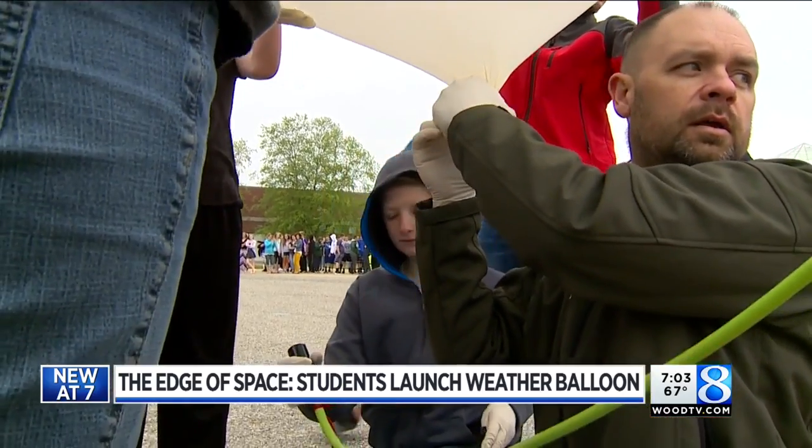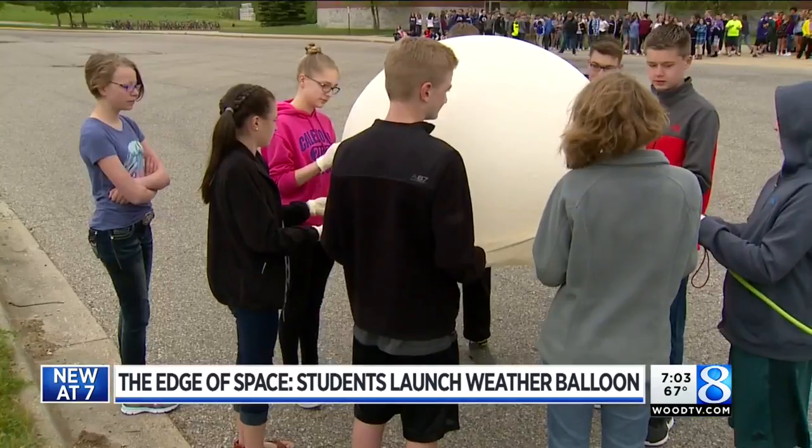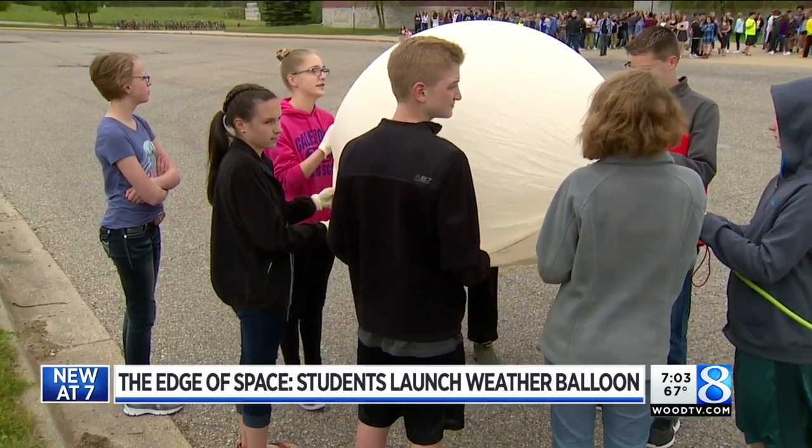This sixth grader was excited to be picked for the small team made of sixth, seventh, and eighth graders. 'I knew it would explore the kind of science that I like, and engineering, and also problem solving.'